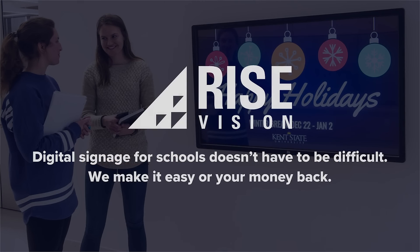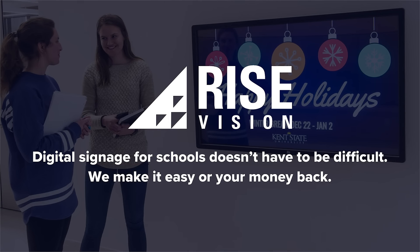Remember, digital signage for schools doesn't have to be difficult. We make it easy or your money back.